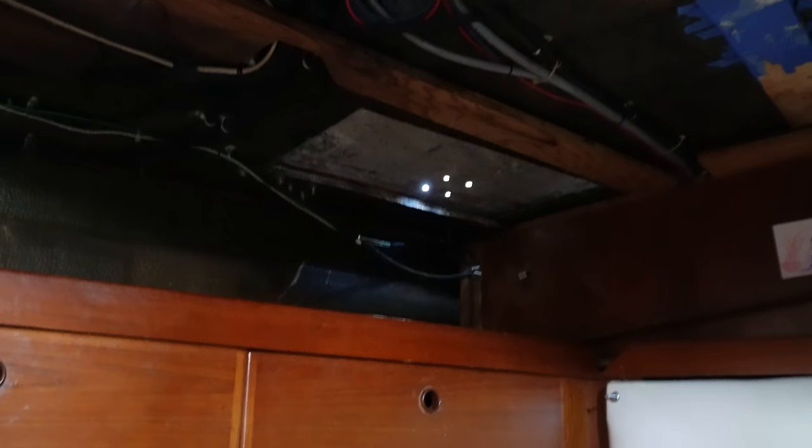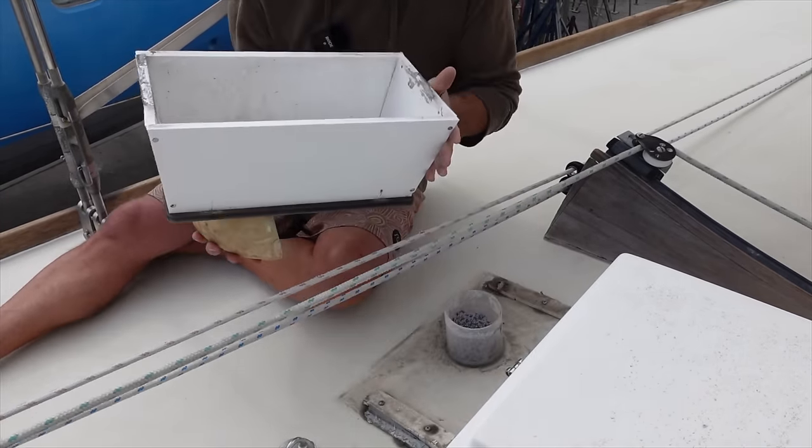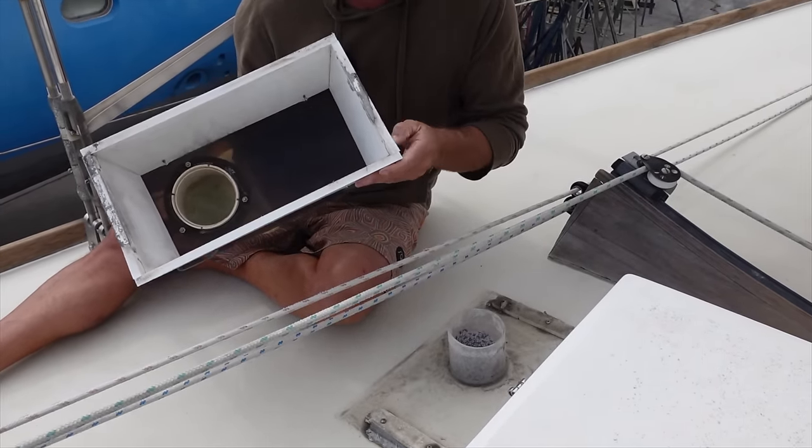We cut it open and removed all the rot and decided to leave it open to dry out fully before we closed it up, so on to the next job. Another day in the boatyard — we've got the epoxy out and we've just got little bits of rot around penetrations on the boat, which in this case is our sea cows. We've got to it early enough that it hasn't done much damage.